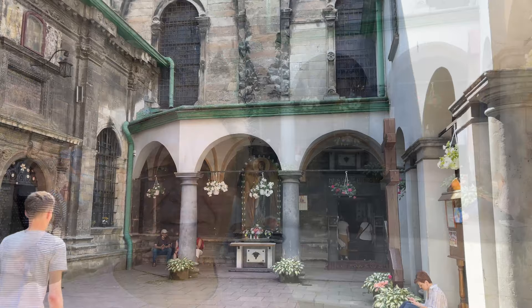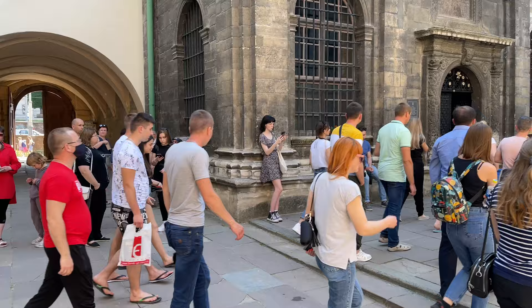Hey everybody, this is Eric Clark's Travel Videos, and this is the Assumption Church. They helped me out with the name of it, so I'm going to go inside and take a look. It came up on the top things to see on the tourist side. This is the Assumption Church, and it certainly draws a crowd.